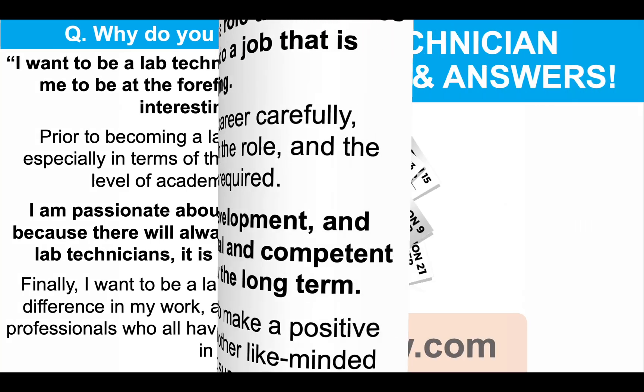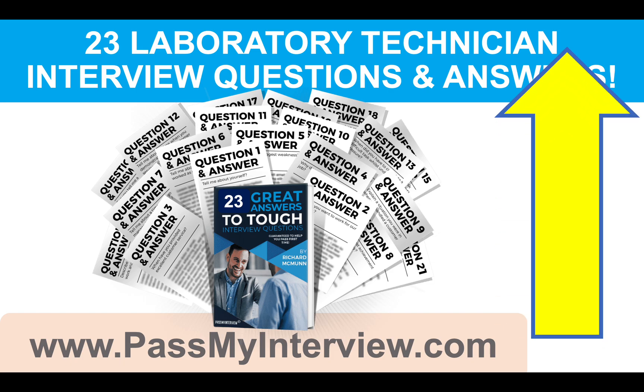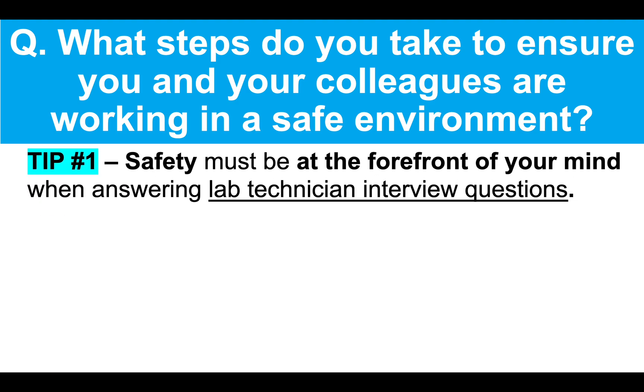Now, don't go anywhere because I still have more questions and answers to give you. But when you're ready, you can click that link in the top right-hand corner of the video and head through to my website, PassMyInterview.com, where you can download my full set of 23 laboratory technician interview questions and top-scoring example answers, including all the ones we are working through together today. Here's the next question for you. What steps do you take to ensure you and your colleagues are working in a safe environment?